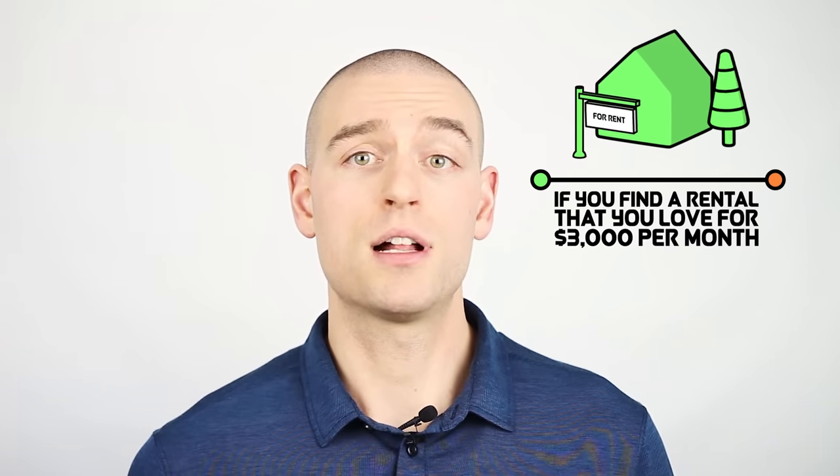It goes the other way too. If you find a rental that you love for $3,000 per month, you can take $3,000, multiply by 12, and divide by 5%. The result is $720,000. In other words, paying $3,000 per month in rent is financially equivalent in terms of unrecoverable costs to owning a $720,000 home.